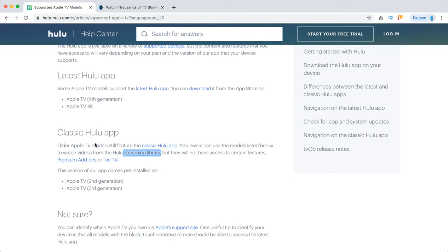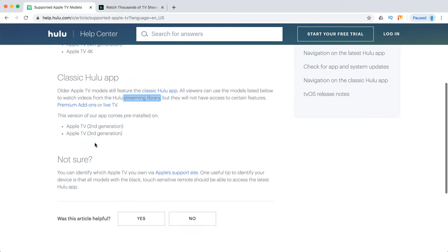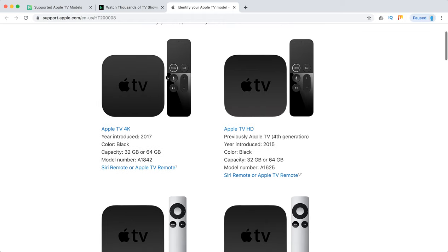Premium add-ons include things like cloud DVR, access to one account from different devices, and similar features. You won't be able to use those on older Apple TVs. You can easily identify which Apple TV you own on Apple's TV support site. Apple TV 4K and Apple TV HD are the latest models.